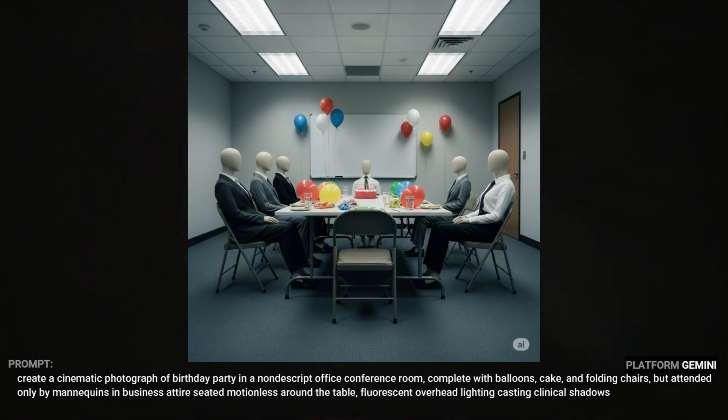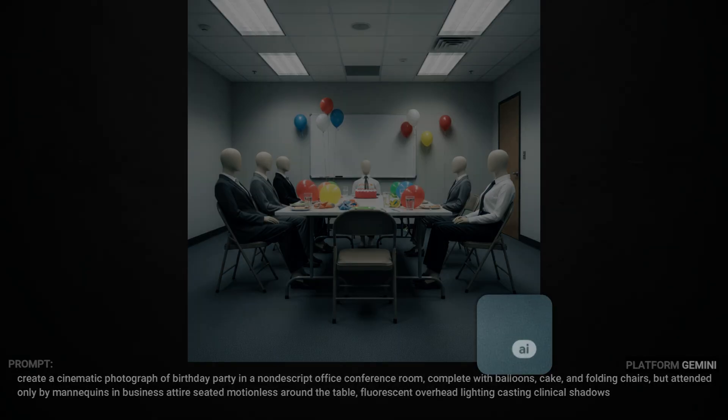This is a picture of a party with all my friends. I created this one in Gemini in a one-to-one aspect ratio because I kept forgetting to tell it in the prompt to make it 16 by 9. You might also notice that Gemini adds a fun little AI watermark in the bottom right corner.